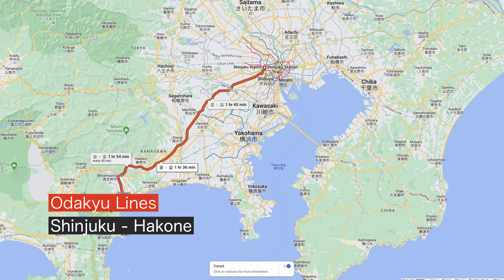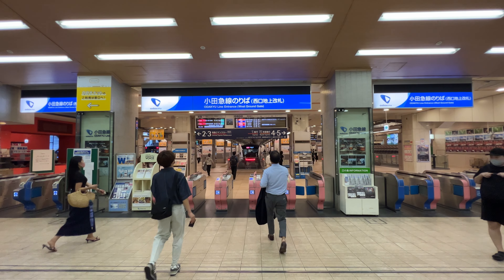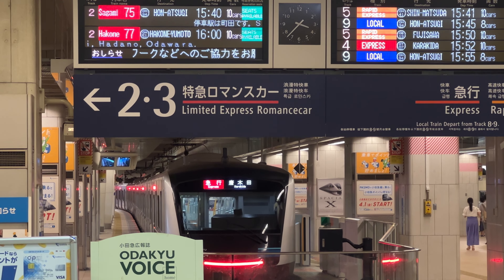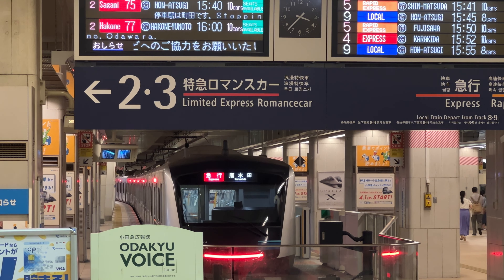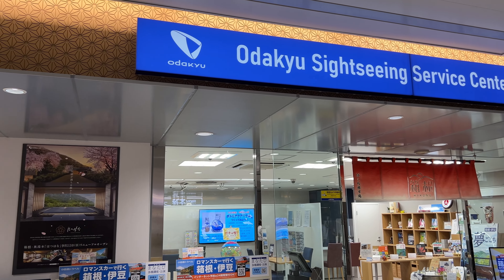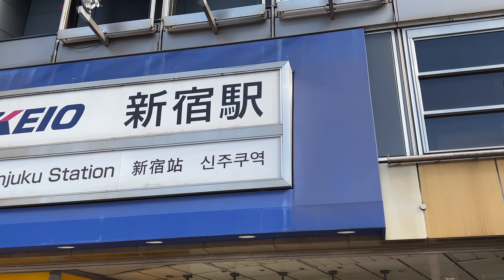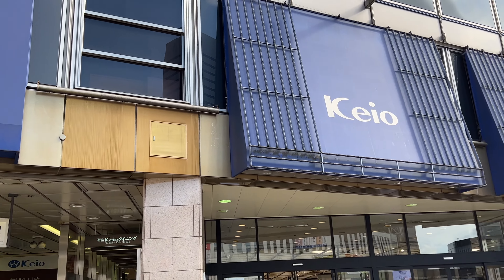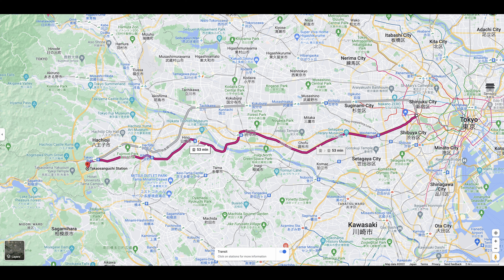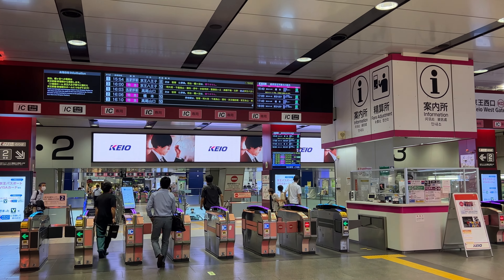Odakyu has its rail network towards the west from its terminal in Shinjuku, and runs a special train called the Romancecar that goes to Hakone, a popular hot spring area. Right next to Odakyu's terminal, you'll find the Keio terminal. It's primarily a commuter railway to Tokyo's suburbs, but has tourist spots such as Mount Takao and Tamazo.